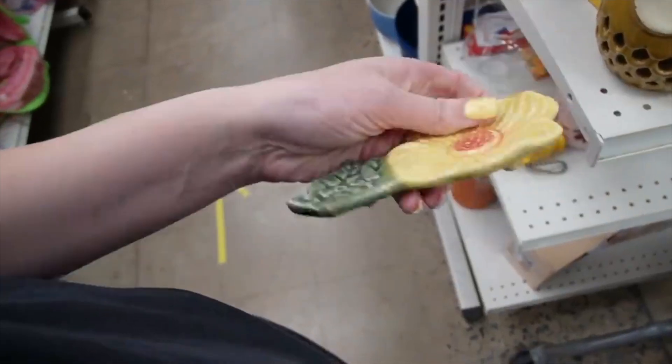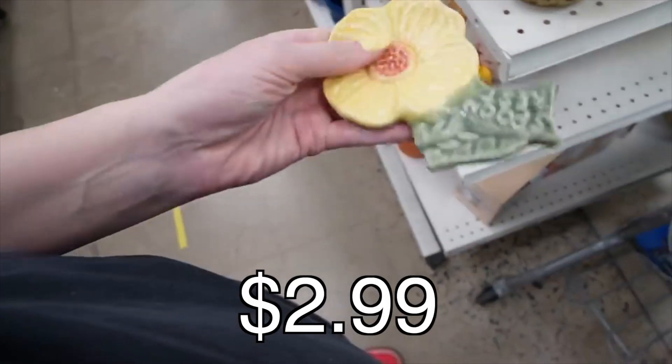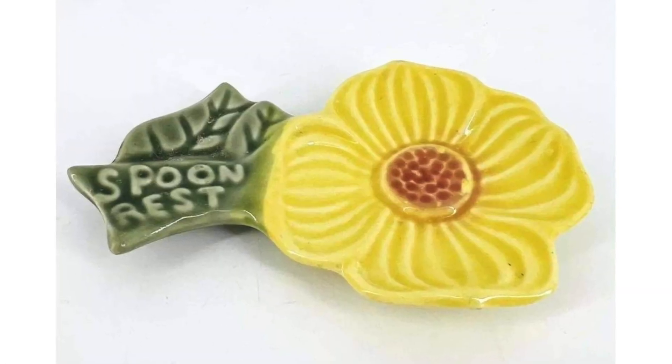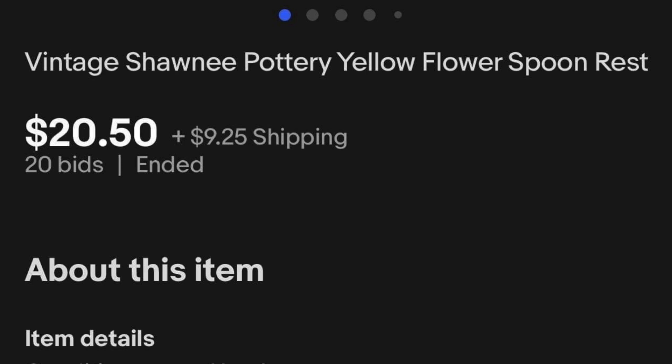Here is a spoon rest. It's $2.99. It looks like it could be a USA Pottery spoon rest. Nice flower. Just in case you were wondering, this is what it is.